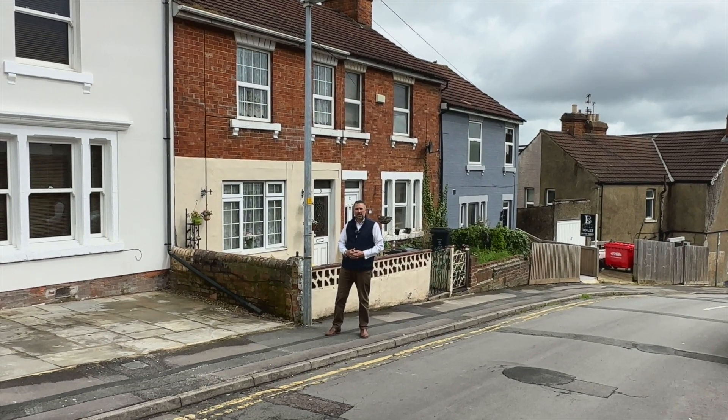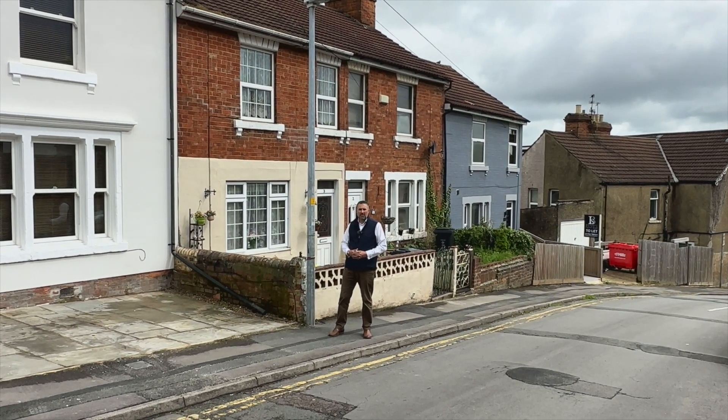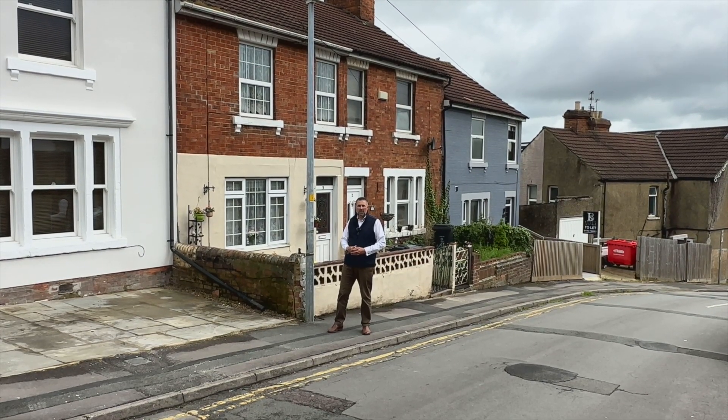Today we're in Dixon Street in Old Town where it meets New Town to look at this two-bedroom property. We've got two receptions, a kitchen on the rear overlooking the long rear garden. Upstairs we've got two double bedrooms and a four-piece main bathroom with a roll-top bath.